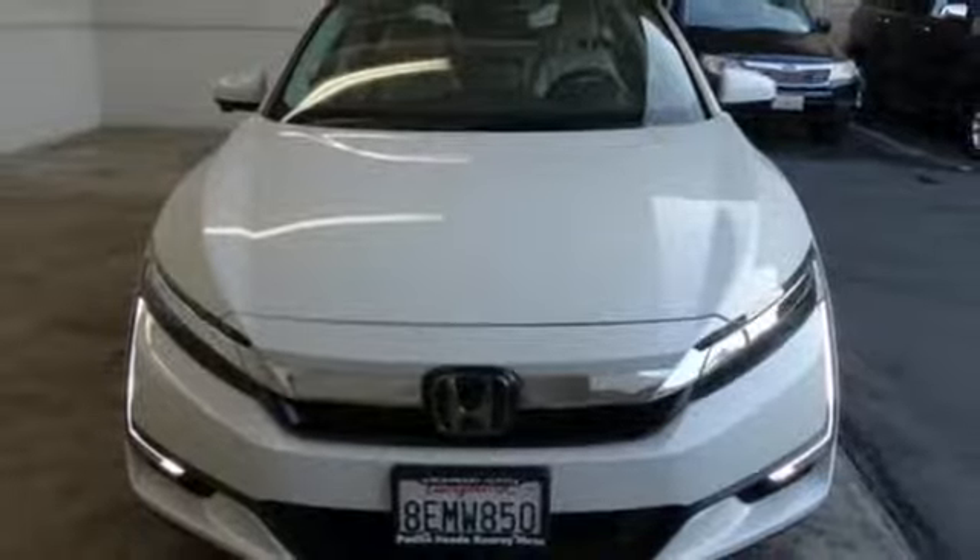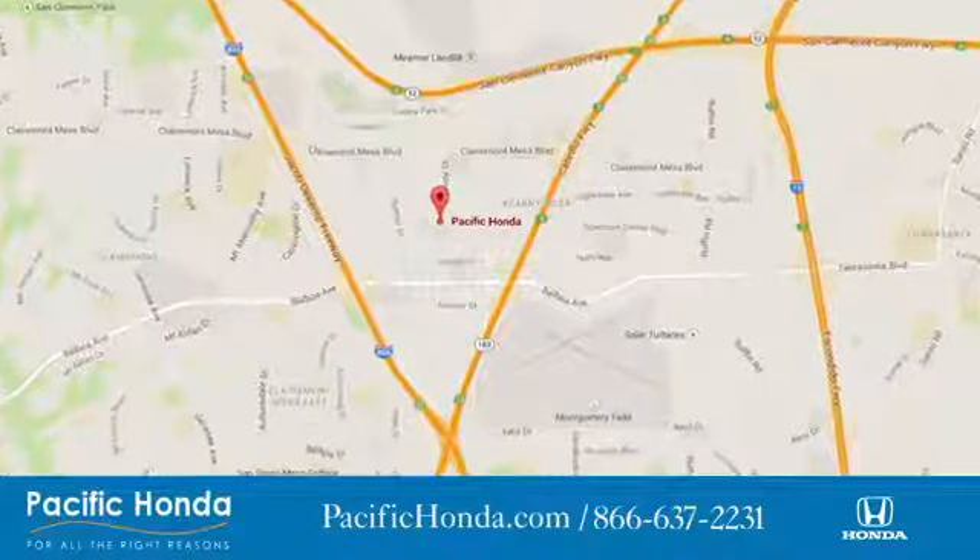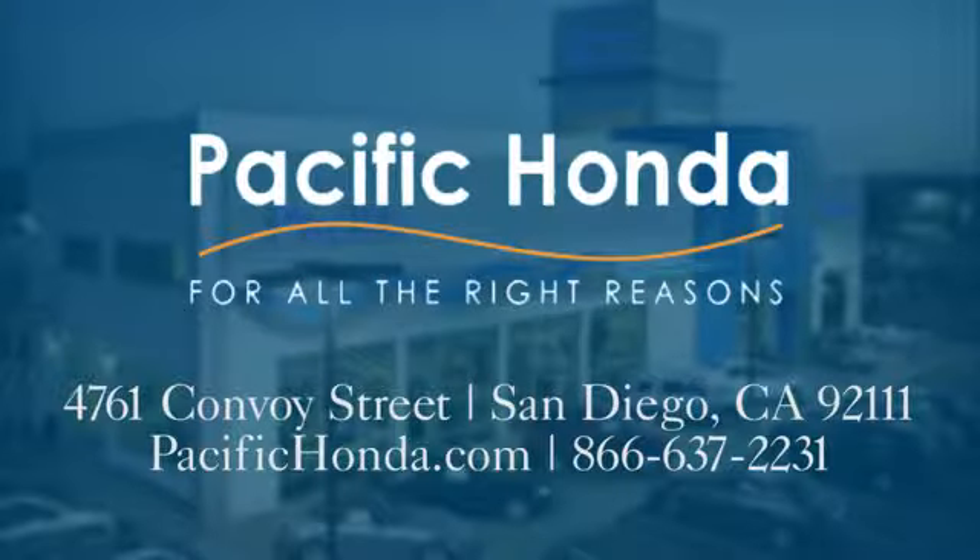Hurry in today and see it for yourself. Pacific Honda — we're centrally located between 805 and 163, south of the 52. Choose Pacific Honda for all the right reasons.